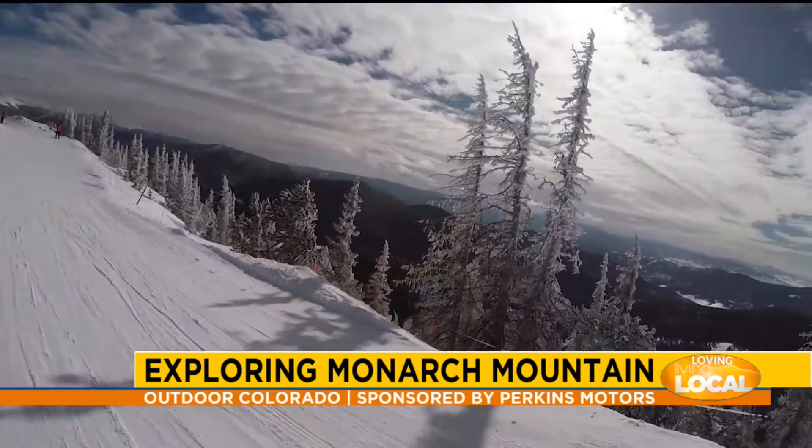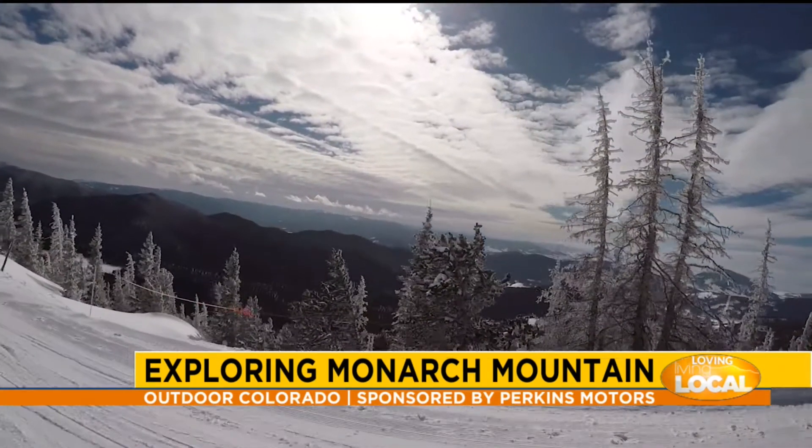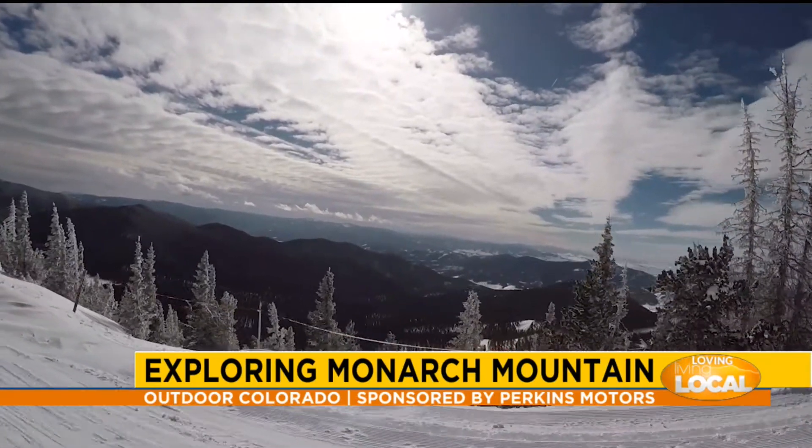And our tree skiing is outrageous too. As we've been doing our tree removal due to the pine beetle epidemic we had, it's opening up a lot of really good terrain in the trees.